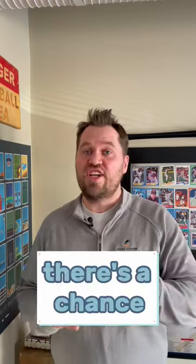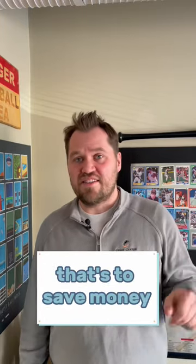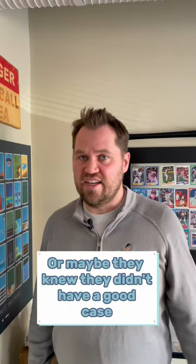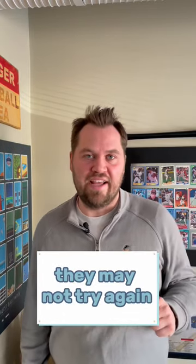Second, if you get that case dismissed there's a chance that they won't try and serve you again. They may not have served you correctly in the first place to save money, or maybe they knew they didn't have a good case against you. And if you get it thrown out, they may not try again.